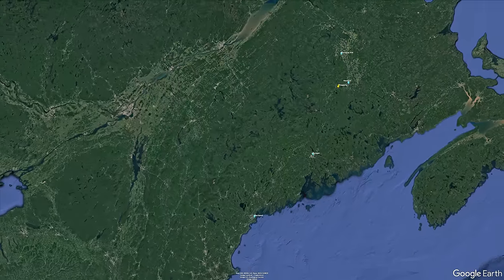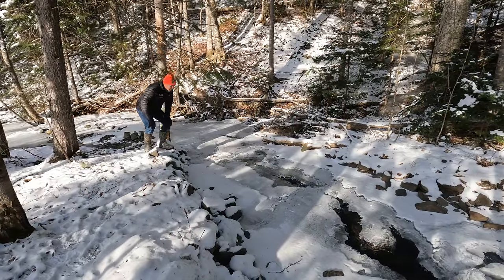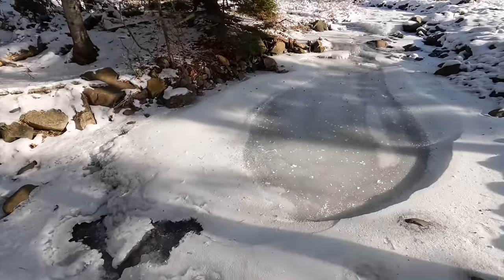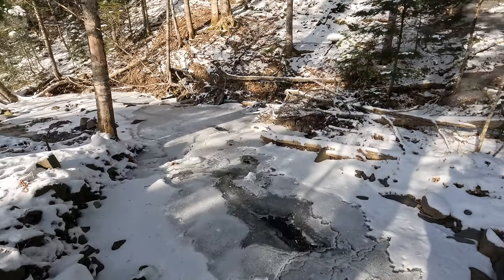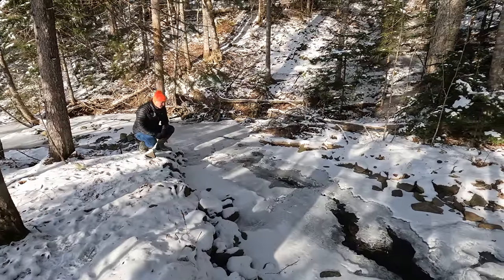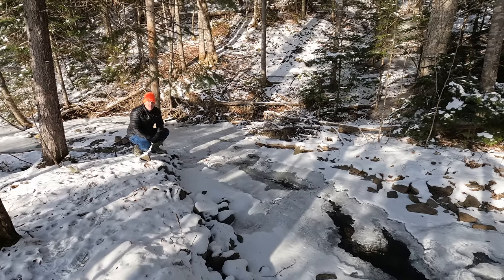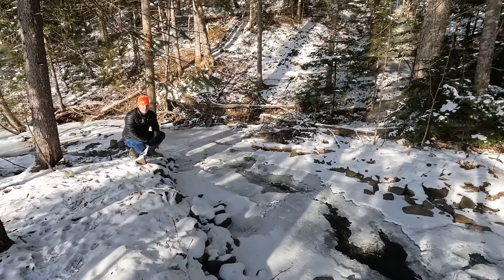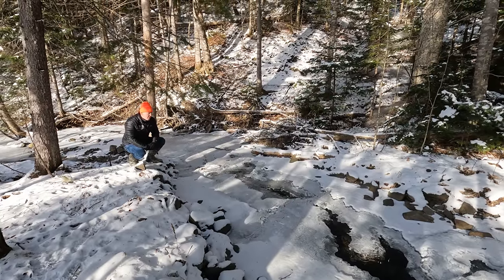This is Moose Brook — we had single digits the last couple of nights, so Moose Brook is still running underneath the ice, but she's pretty well frozen over. This runs through the property. It actually starts on the side of the mountain this property sits on, runs out of Boylan Springs, meanders through this property for about a thousand feet, and eventually goes off the property and runs down the hill until it hits the west branch of the Mattawamkeag River. This is one of the many spring-fed tributaries of the Mattawamkeag.